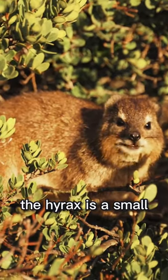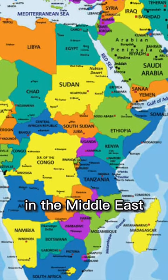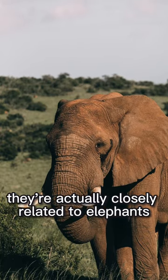Meet the hyrax. The hyrax is a small furry animal that's a bit like a mix of a rabbit and a guinea pig. It lives in Africa and the Middle East. What makes hyraxes special is that even though they look like rodents, they're actually closely related to elephants.